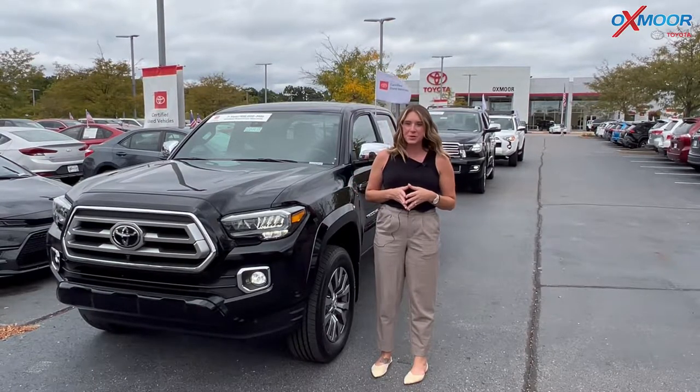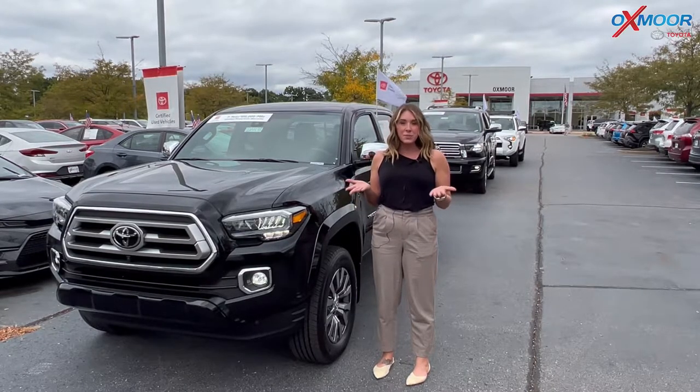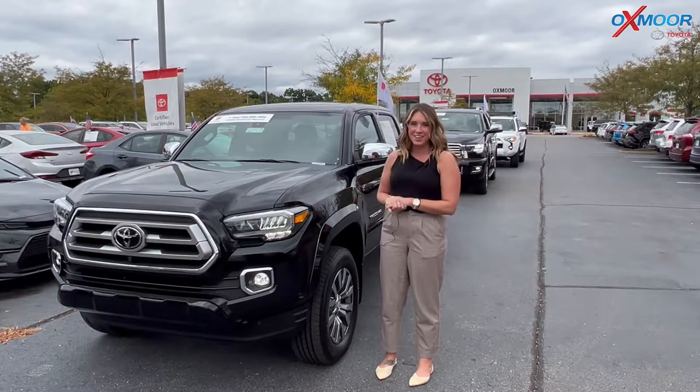Hello everyone, welcome to our pre-owned vehicles of the week. I'm Gabrielle over here at Oxmoor Toyota. This week we have three certified pre-owned Toyotas we're going to talk a little about. So why don't we go ahead and start with this one right here.